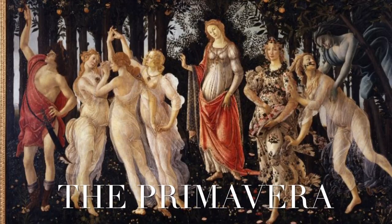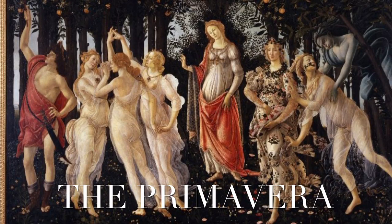The Primavera by Sandro Botticelli is a very famous work of 1481, now preserved in the Uffizi in Florence.